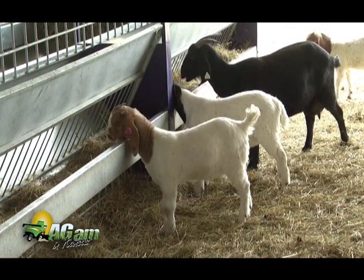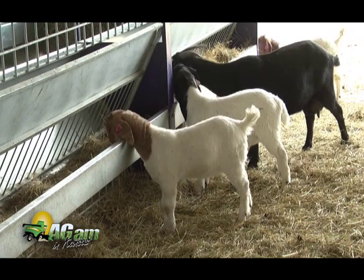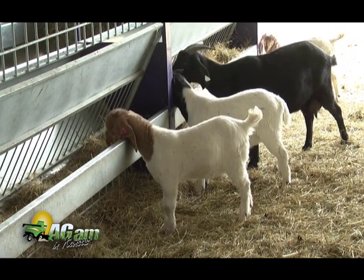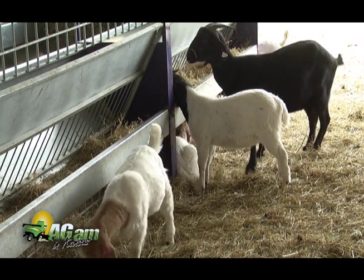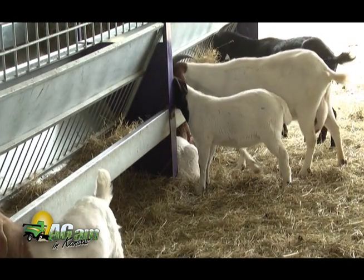Ruminants have a very narrow urethra, which predisposes them to getting an obstruction. The two main sites in goats and sheep are the urethral process or vermiform appendage that hangs off the end of the penis, and the sigmoid flexure, where the penis makes a big S-shaped curve - another common obstruction site.